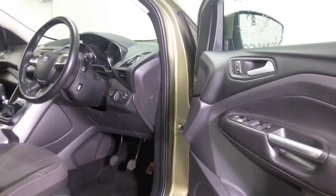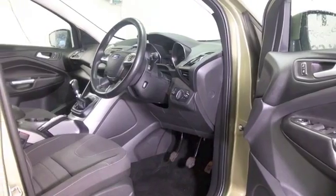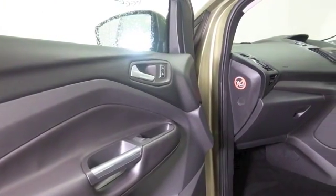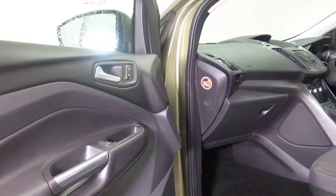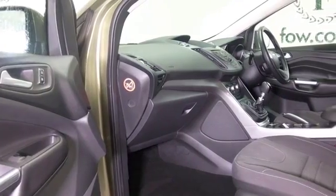It's a two-litre diesel, so your running costs are going to be keen — early 50s MPG combined is easy to achieve. It's easy to get in and out of, with a cloth interior, aircon, Bluetooth, DAB, and electric windows. I think you've got the right ingredients there.